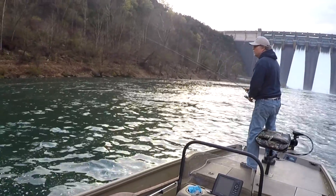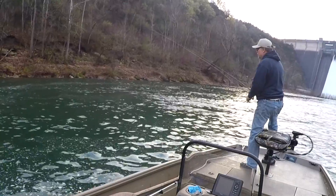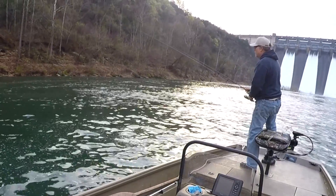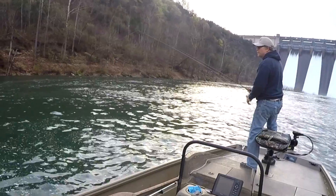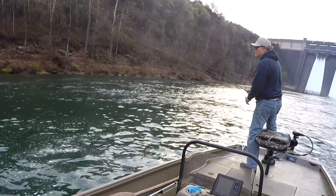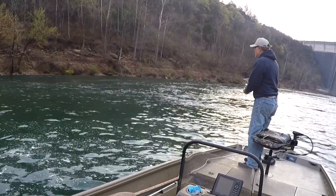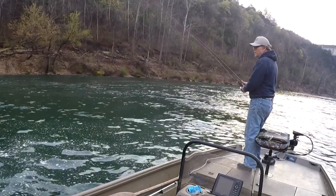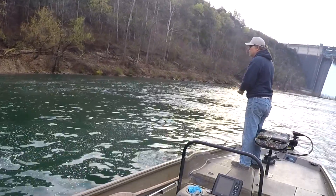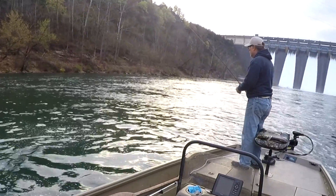I'm just looking at a threadfin shad on the surface right now. They're still coming through - not very many. That'll tell you how many are underneath the surface. I'm probably not going to stay up here very long. These fish up here have seen a lot of shad, they've eaten a lot of shad, they're full of shad - they're probably not going to bite too good.